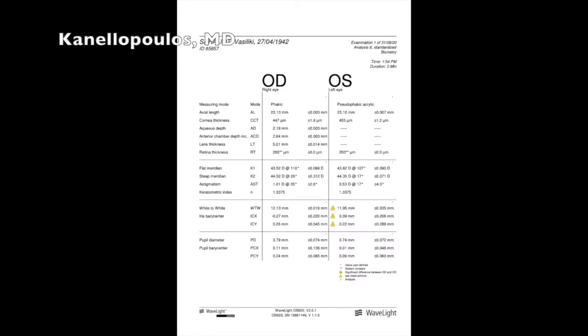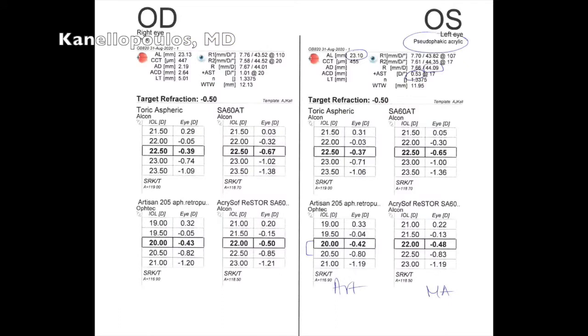The keratoconus diagnosis is really more relevant not only for her, but for her family. They want to screen, especially her young — if she has any teenager grandsons. Being Greek, there's a very high probability that her grandsons need to be screened carefully for keratoconus. We're choosing here the +20 lens for emmetropia.